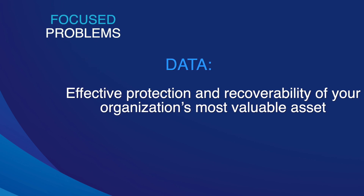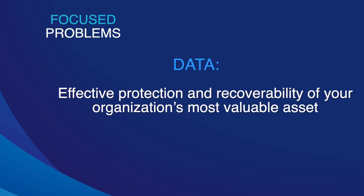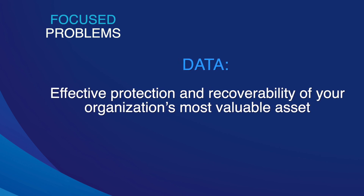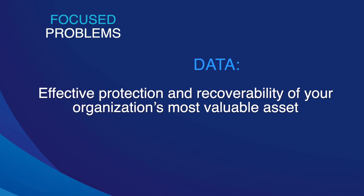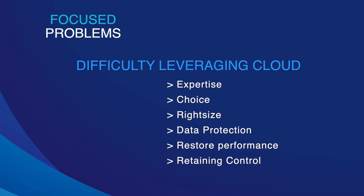Data is a company's most valuable asset and IT's first job is to protect the viability and availability of data in the systems that provide that data to other employees. The cloud is a great target for housing that backup data.